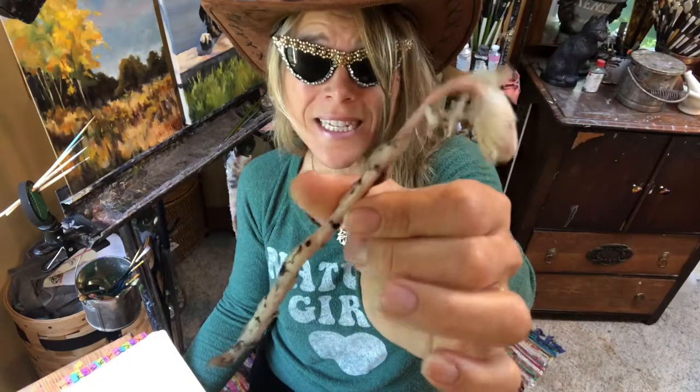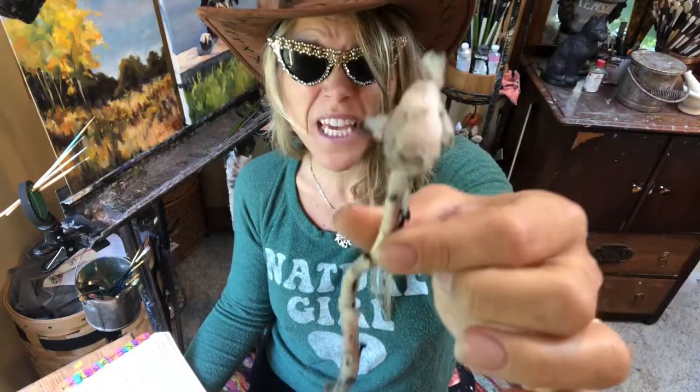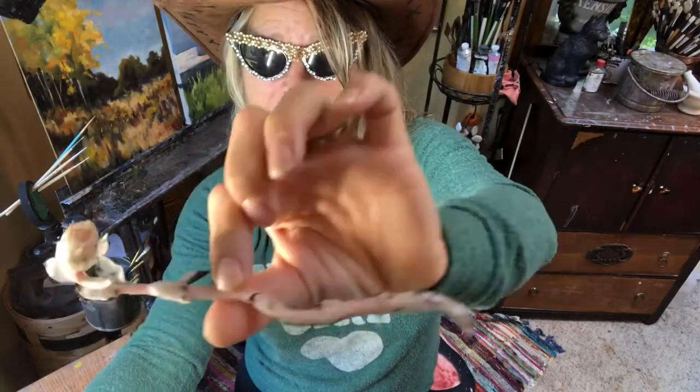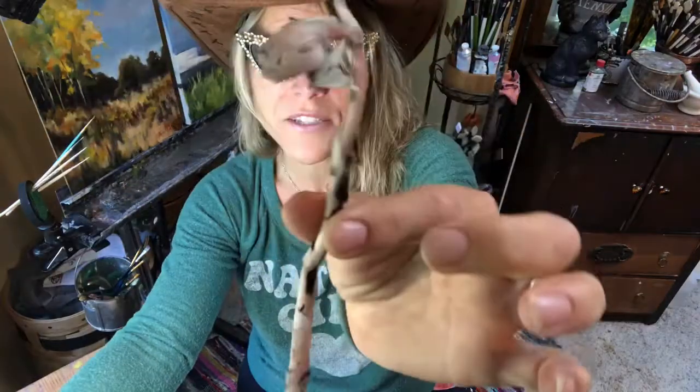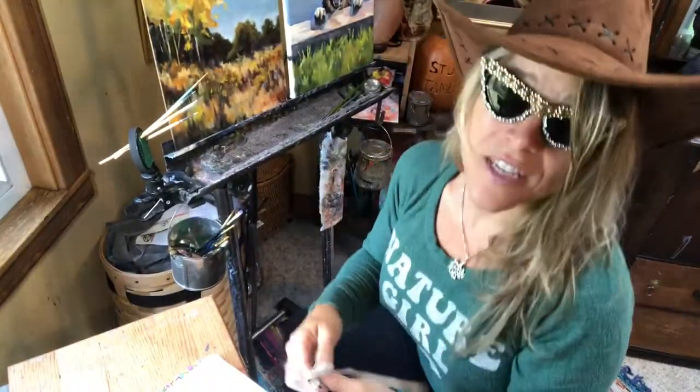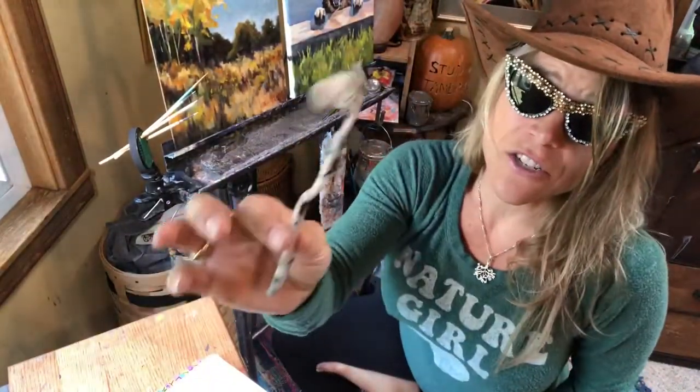It's called the corpse plant, the ghost plant. It's got this pink-white translucent color, and as it ages it gets these little black spots. It has scales instead of leaves. I have some pictures from when I was in the woods that I'm going to share with you so you can see how they grow. They grow about three to nine inches tall.